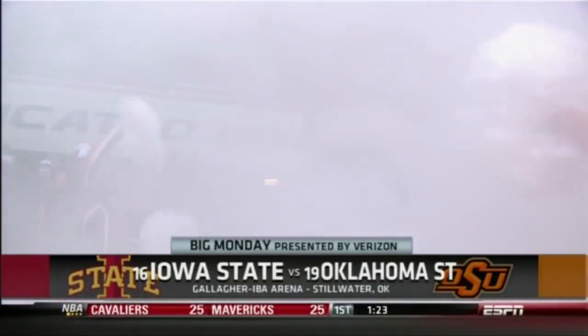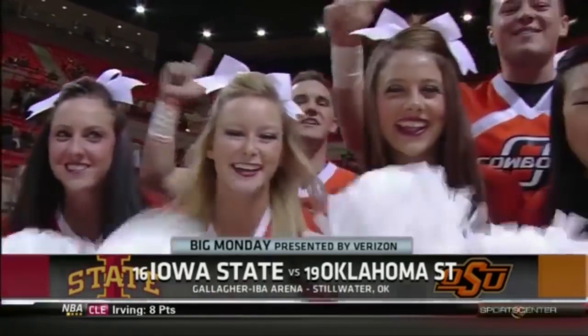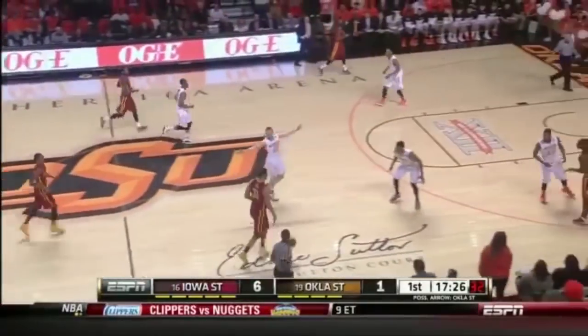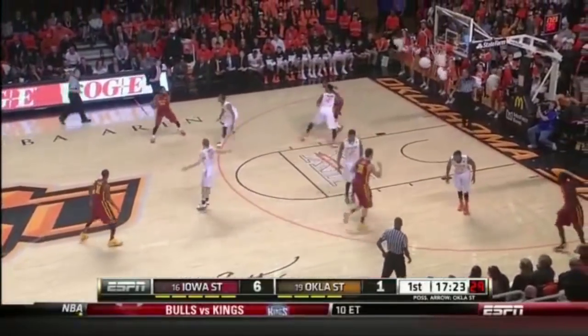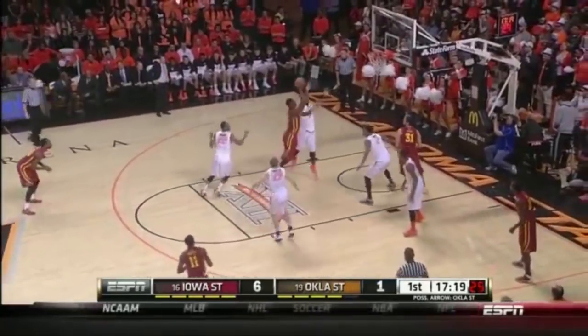Gallagher-Ive Arena in Stillwater, Oklahoma is the setting for tonight's game between Iowa State and Oklahoma State. It's interesting — they practiced working against the press today, Iowa State did during the shoot-around.